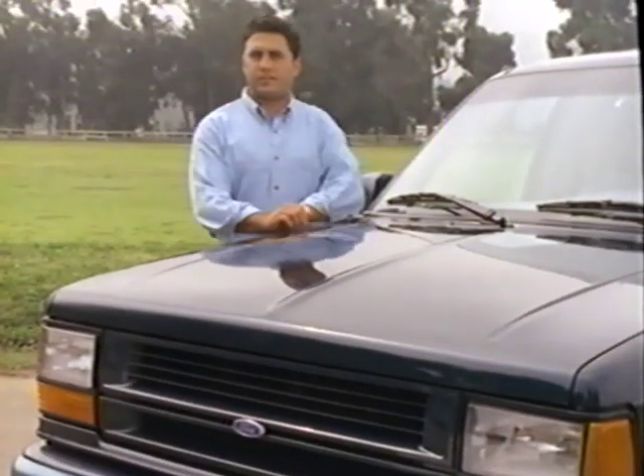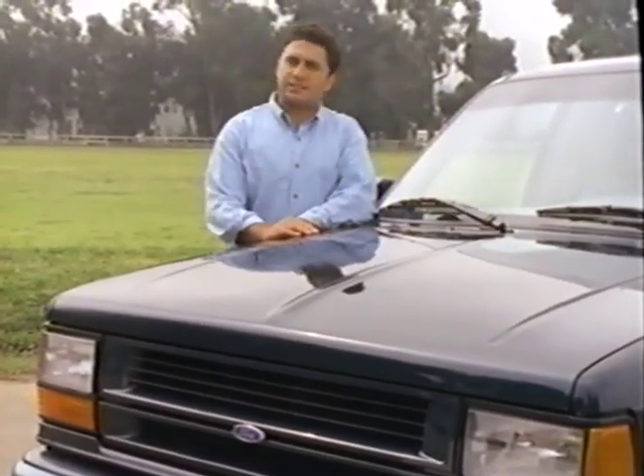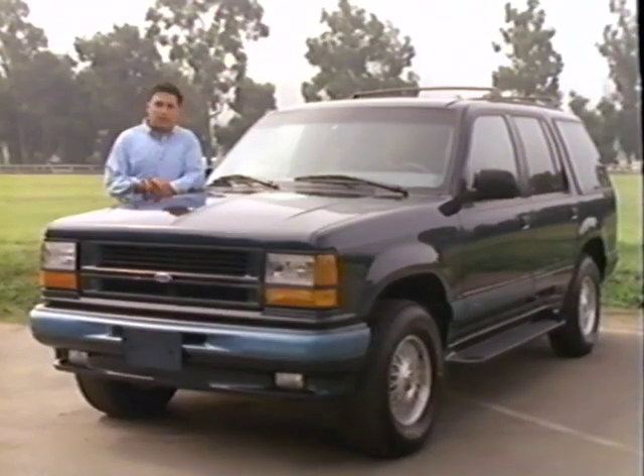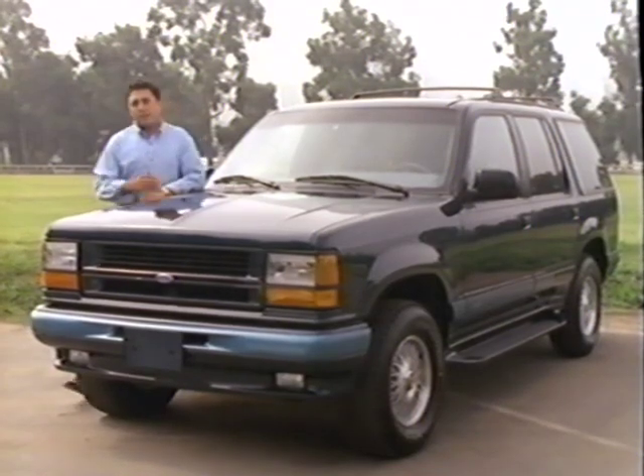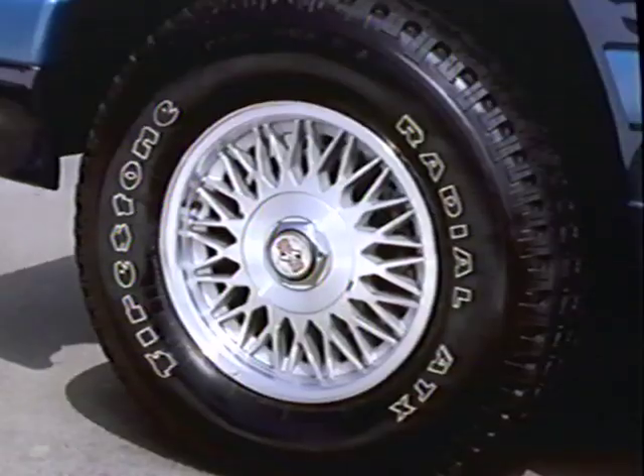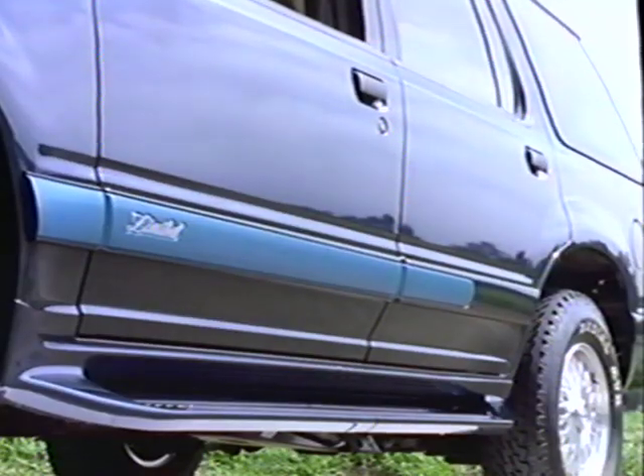Most SUV shoppers will be seriously considering the Ford Explorer — it's the sales leader in the compact sport utility market and the primary challenger to any SUV. This is the new top-of-the-line model called the Limited, featuring a new front fascia, new wheels, running boards, and a higher level of standard equipment including air conditioning, anti-theft system, keyless remote entry, automatic transmission, and leather seats. Mechanically, however, the Limited is identical to other Explorer models.